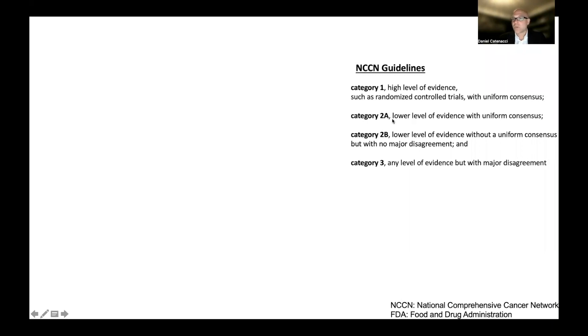Many questions do not have that highest level of evidence for various reasons. There may be smaller studies or other evidence that can be reviewed, along with the expertise of individuals frequently treating this cancer. Even with lower-level evidence, a recommendation could obtain a category 2A with uniform consensus. As you go down the levels of category, the evidence is weaker and consensus is less. Category 2B reflects some, but not major, disagreement. The lowest level — category 3 — applies when there is major disagreement regardless of the level of evidence.